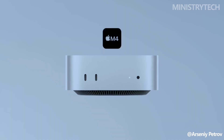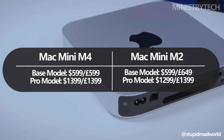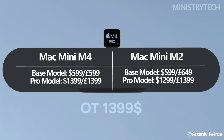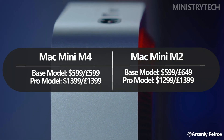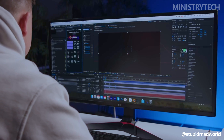The pricing of the new Mac Mini starts at $599 for the M4 model, identical to the starting price of the M2 version last year. However, the M4 Pro model starts at $1,399, slightly higher than the M2 Pro's $1,299 price point. These pricing differences may influence potential buyers who are deciding whether to upgrade.